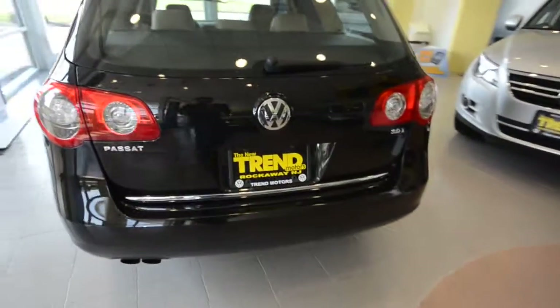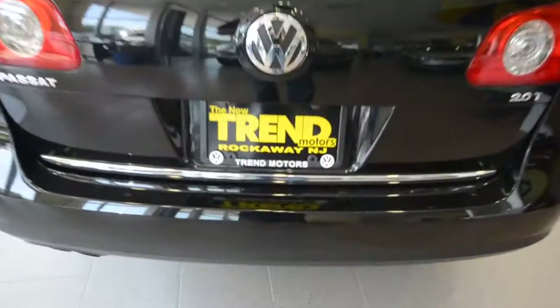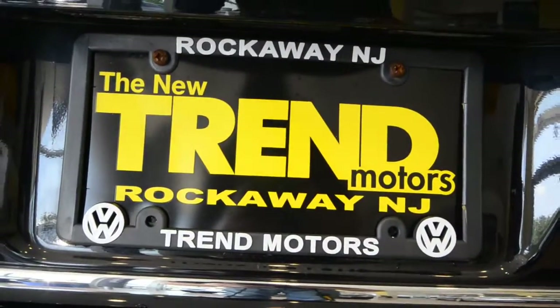So again, there's a 2008 Volkswagen Passat Wagon in the Comfort trim level with 44,000 miles. This car is only found at Trend Motors Volkswagen, and we are in Rockaway, New Jersey — come check it out.